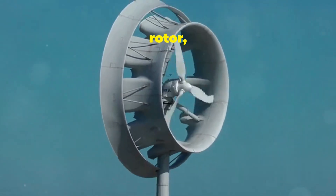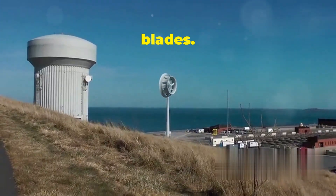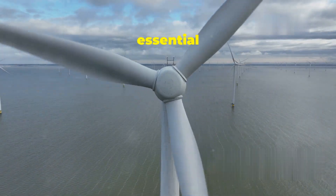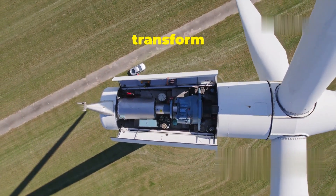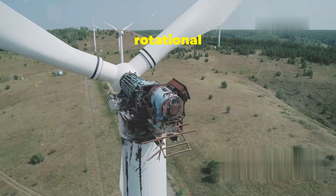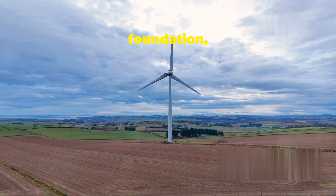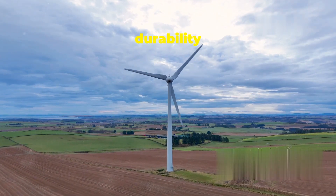The blades are connected to a rotor, which spins along with them. The rotor is a crucial component that transfers the mechanical energy from the blades. The rotor is housed inside a nacelle, perched atop a tall tower. The nacelle is like the brain of the wind turbine, containing all the essential machinery. Inside the nacelle you'll find the gearbox, generator, and other important components that transform wind energy into electricity. The gearbox increases the rotational speed, while the generator converts mechanical energy into electrical energy. Finally, the entire structure is anchored to the ground by a strong foundation, ensuring stability even in strong winds.